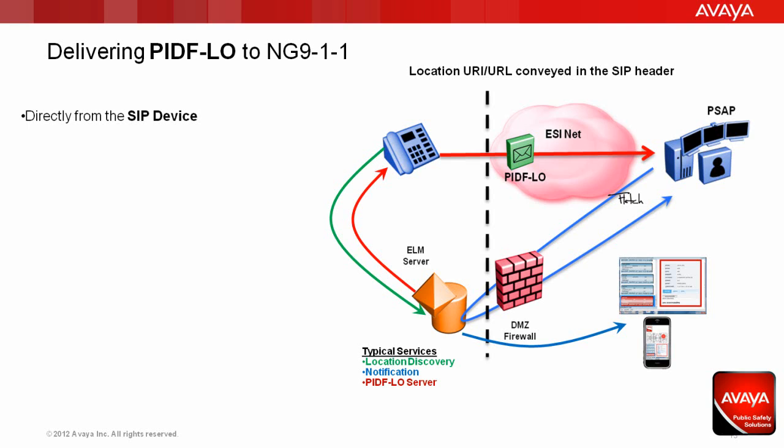Now all of this is delivered via normal Port 80 web traffic, and sits safely behind the firewall away from prying eyes. The PIDIFLO can come from any SIP device that receives the information from the network via the Enterprise Location Manager, or ELM. Whatever 9-1-1 solution you pick in your enterprise should be able to take on this new role of a PIDIFLO server, so that any network device capable of sending PIDIFLO can obtain the information from the network.